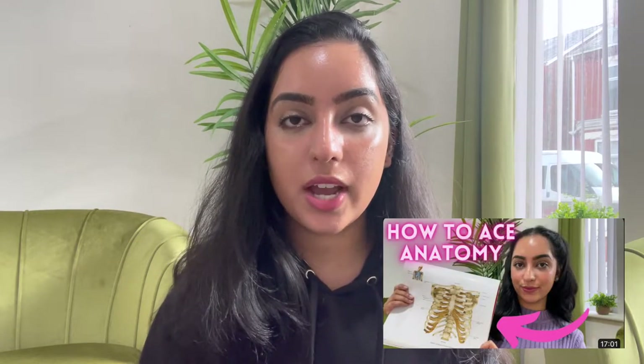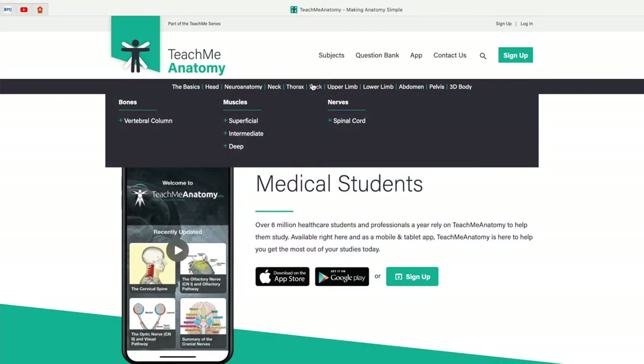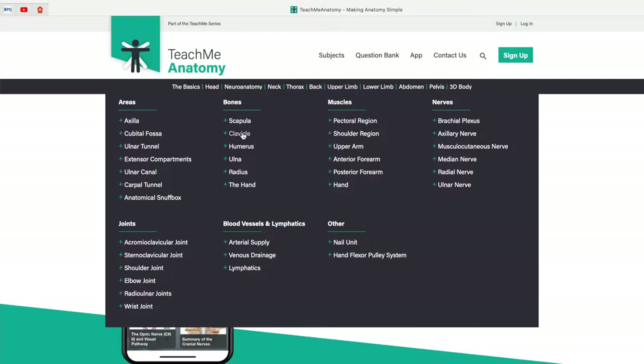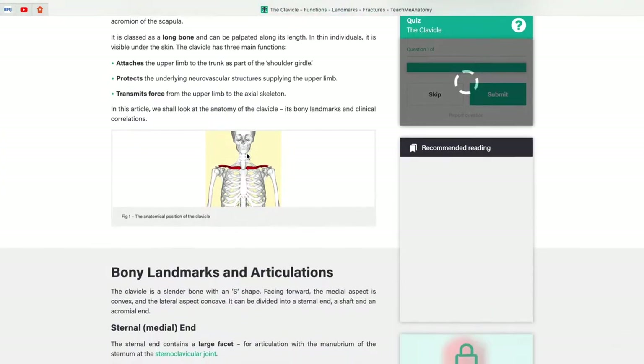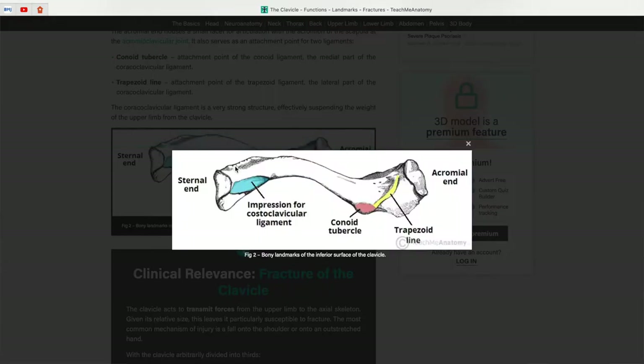The next online resource I used heavily in my pre-clinical years was Teach Me Anatomy — by far the absolute best online resource out there to study anatomy. This website played a key role in my anatomy studies and I used it to prepare for every single anatomy session. I have a more detailed video on how to learn anatomy so do give that a watch. What I love about Teach Me Anatomy is that it's just the right level of detail for a medical student — not too much and not too little. Textbooks can be really overwhelming when you're looking at anatomy for the first time, but the diagrams and explanations on Teach Me Anatomy made it very simple and easy to understand. I think I would have really struggled learning anatomy without this website.